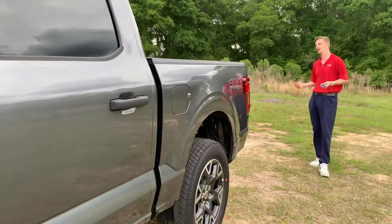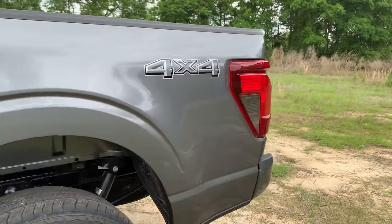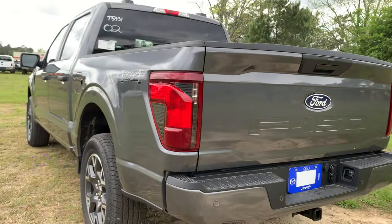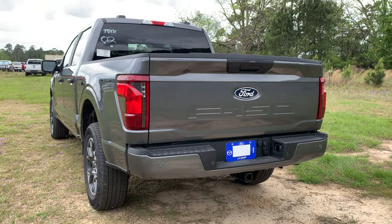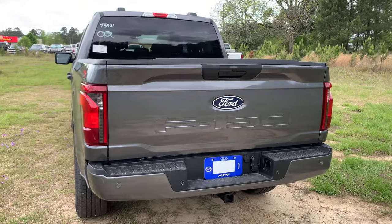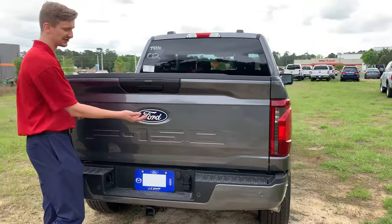Coming around to the rear, you'll see the four-by-four badging. This is a 2.7-liter paired with a 10-speed automatic transmission — gets you plenty of power but also really great fuel economy. In the rear, the STX has standard reverse sensors to let you know how close you're getting to items behind you, plus a standard backup camera and that really clean-looking redesigned Ford badge for 2024.